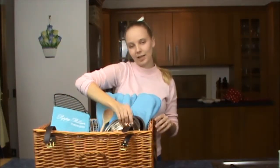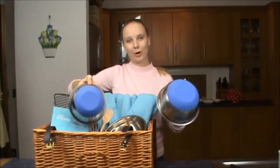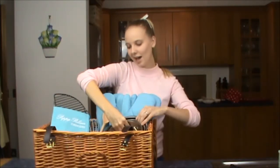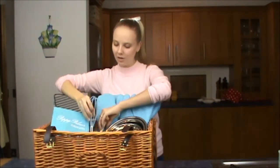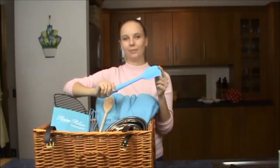We've got three stainless steel stackable bowls and they've all got a non-slip silicone base. We've also got three utensils: a whisk which is silicone with a stainless steel handle, a wooden spoon, and a silicone blue spatula.